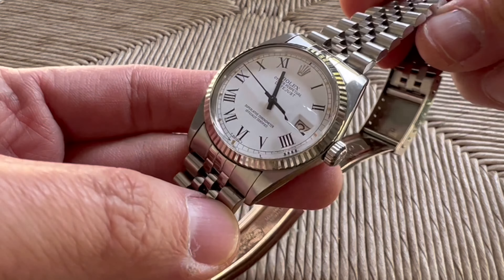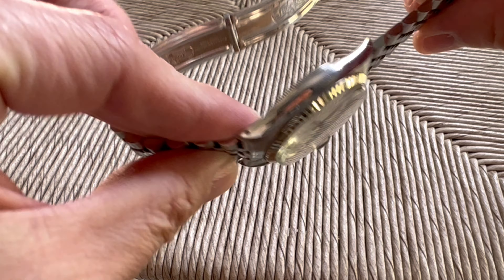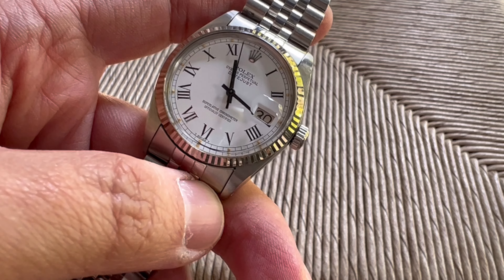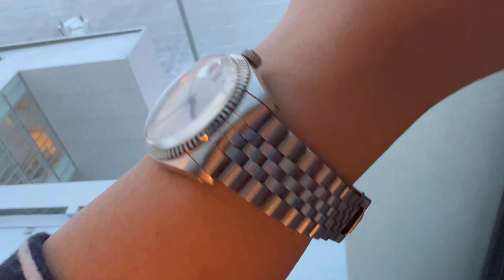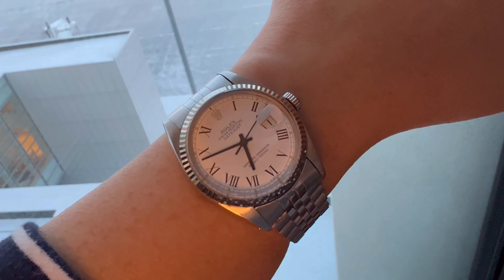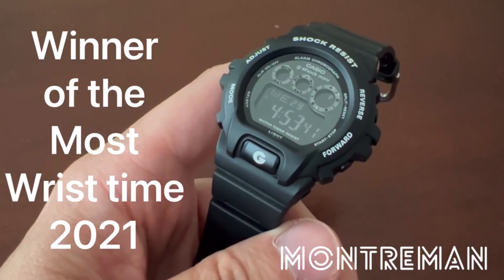Despite the issue, the piece quickly became my most worn watch of 2022, with 50 days of use out of 365 — around 14%. A huge success comparing with last year's winner, which was the Casio 6900 at 26 days, or just 7%.